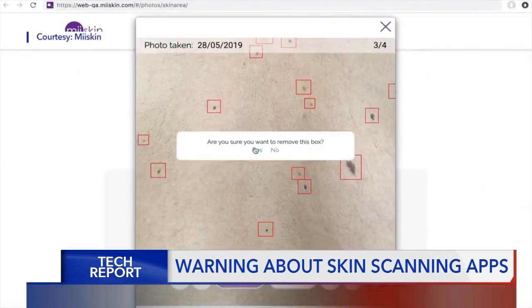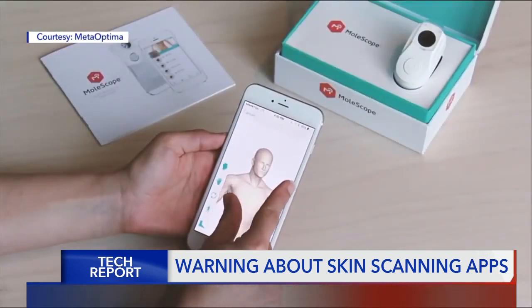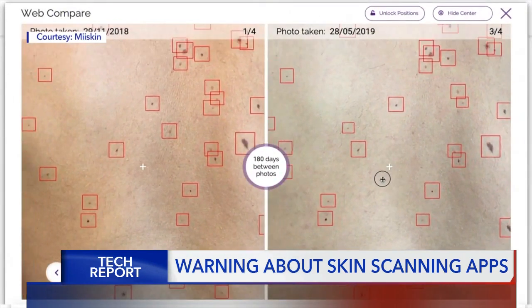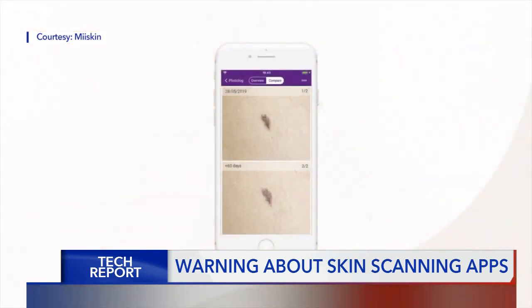While the claim of detecting cancer with an app is something doctors want you to be wary of, there are features of these apps that can be useful. There is a role potentially for an app that could help patients by reminding them when it's time to check their skin and to help them document what something looks like on the skin to monitor for a change.